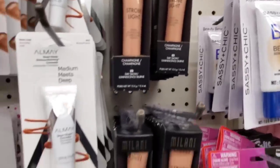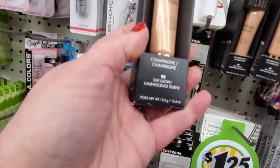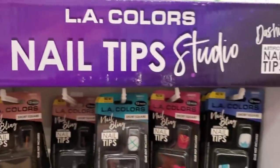This is a new brand name — definitely a fabulous hidden treasure find here at the Dollar Tree. It's called Milani Strobe Light, and it says it is for light to medium complexions, number zero two Day Glow. It is a liquid highlighter — really gorgeous shade.